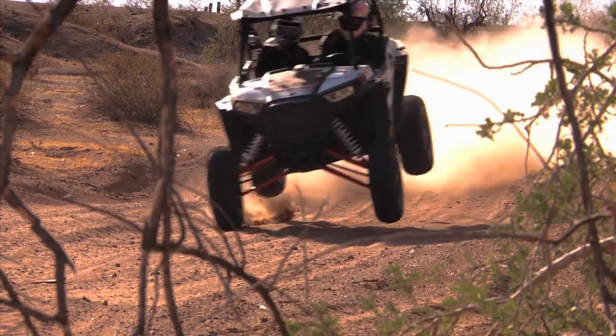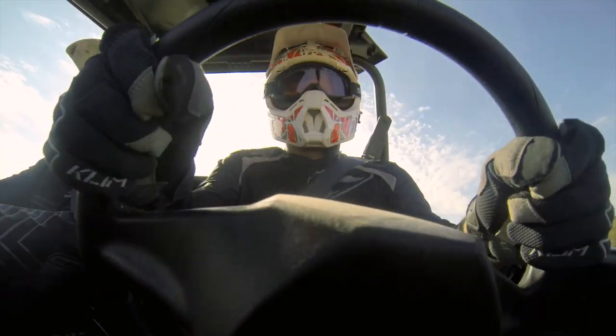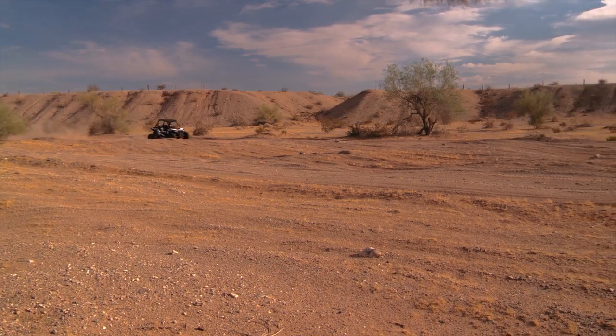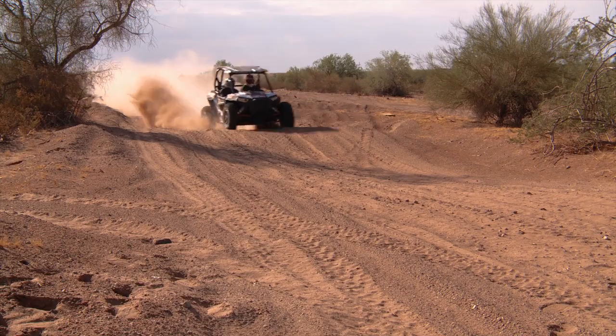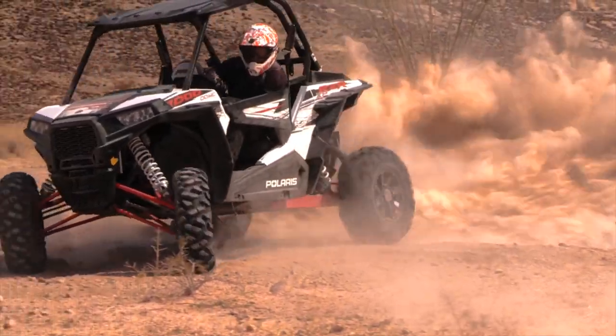Say what you want about Polaris — love them or hate them, this company is on a mission of epic proportions to not just lead the ATV industry, but to totally and completely dominate it in every way. We started out this season with an ultimately hair-raising ride aboard the all-new Razer XP 1000 in Arizona. The 1000 blew our expectations completely out of the water, and after Polaris over-delivered on that product, we were left more than excited about what we were going to see at the full-line intro only a month or so later.